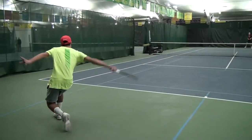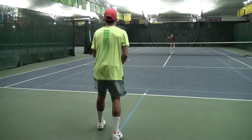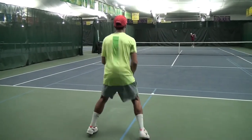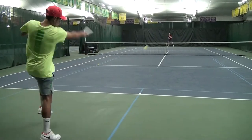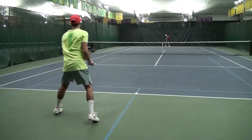In addition, Keyon will also use the slice backhand to disrupt rhythm and force his opponent to hit up a little bit more, so he can sneak around and hit some forehands during the point. There's a nice variety of forehands and backhands.